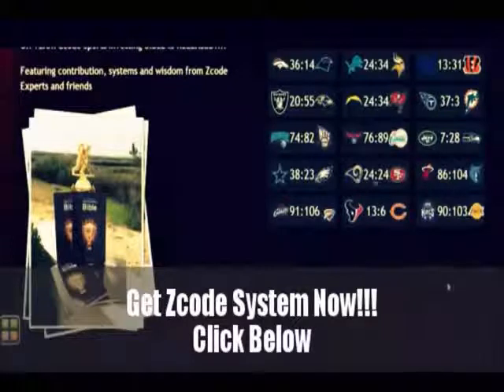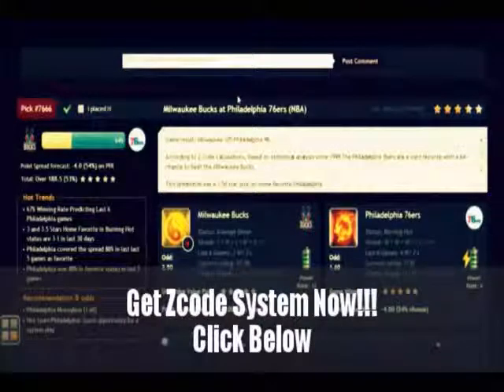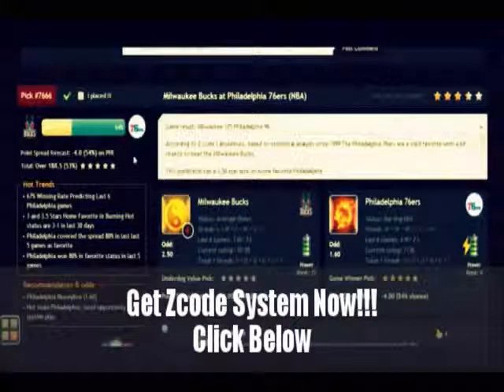Copy. Paste. Winners. Each prediction is perfectly designed for easy information access. You can get all the information you need about the game at your fingertips.